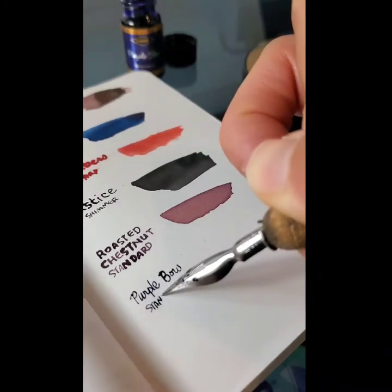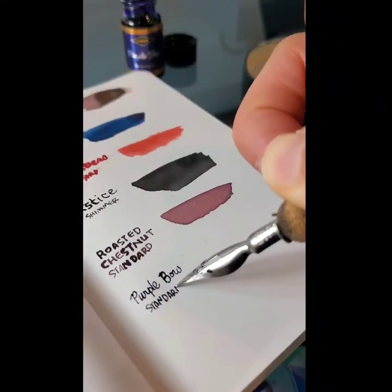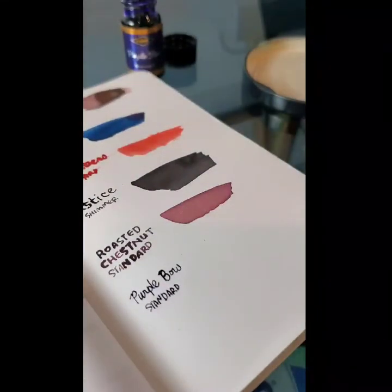I can't believe we're almost done with these. Oh, what am I gonna do? I guess I'll have to, you know, get to work using all these inks.